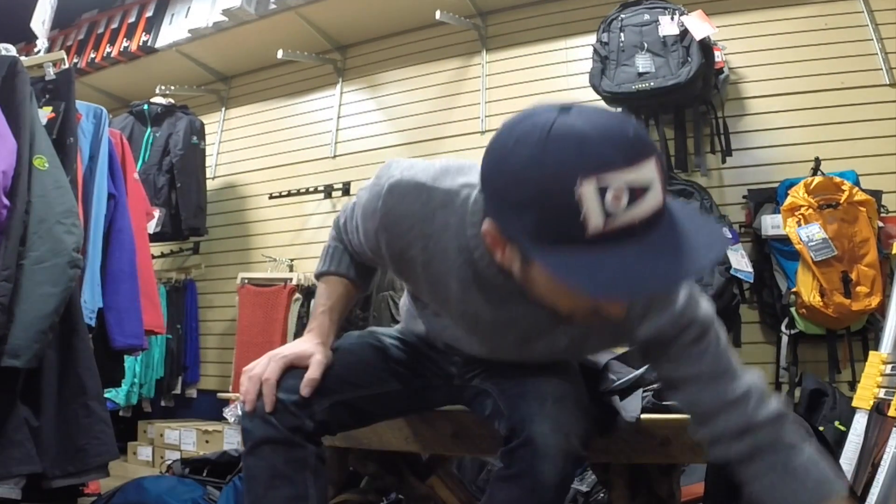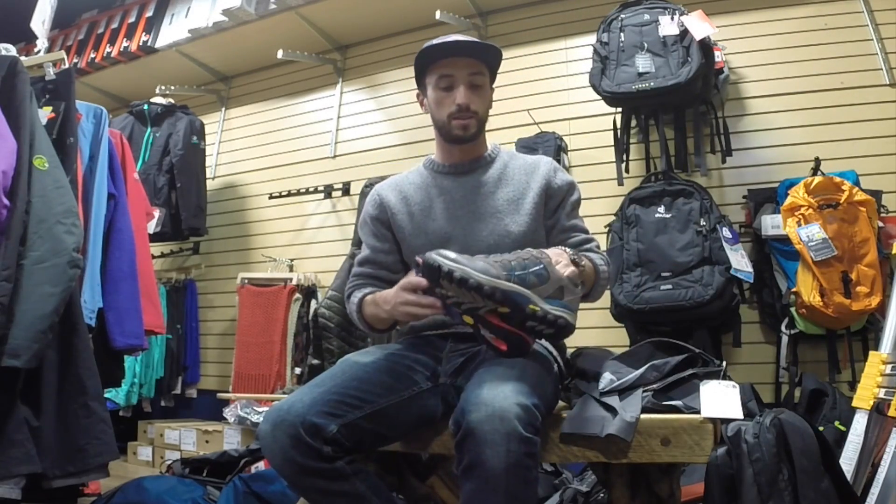Hey guys, this is Alex with the North Face with Tahoe Mountain Sports up in the new Truckee location. Let's talk about footwear. I'm going to show you the ladies ones, but they're pretty much the same for men's. Chillcat Nylon — this is a great looking boot for everyday life around Truckee and Tahoe.